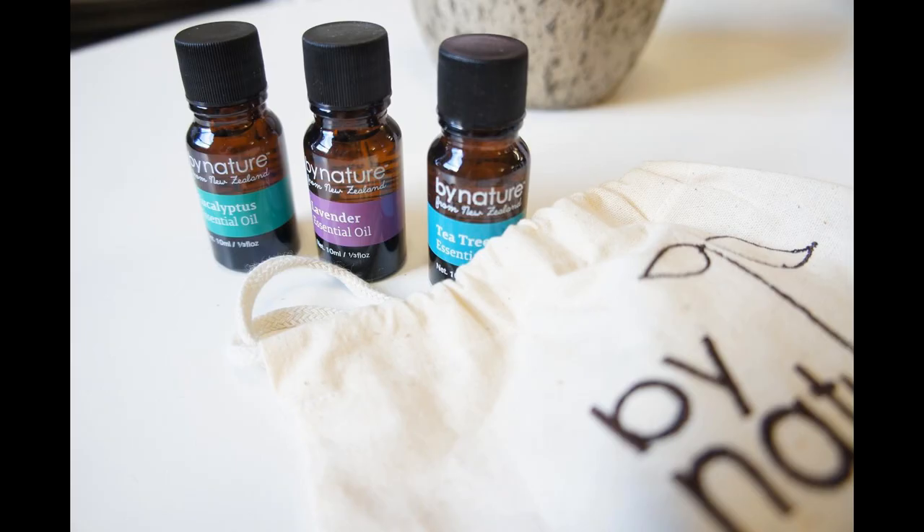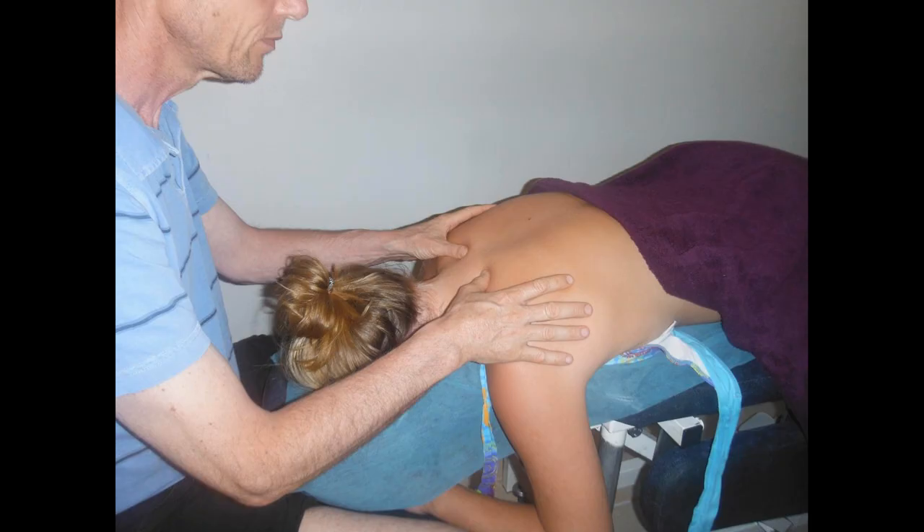Mixing it in a carrier oil with a few drops of cedarwood and myrrh essential oils makes a soothing massage for a dry or chesty cough. Mixing it with ginger and rosemary essential oils makes a warming massage for stiff muscles, rheumatism, cramps, and joint pains.